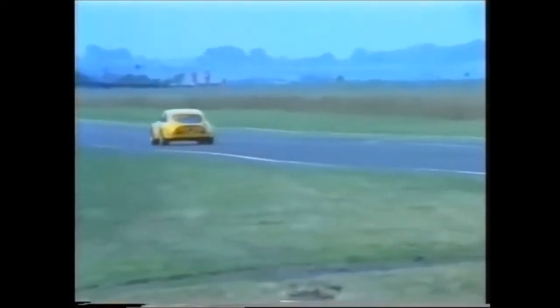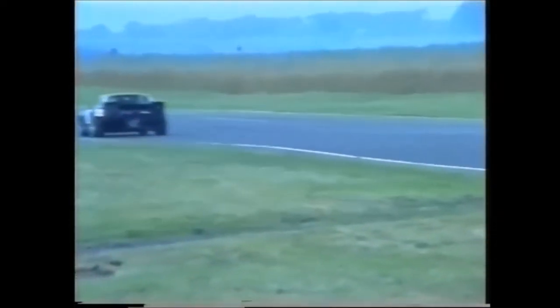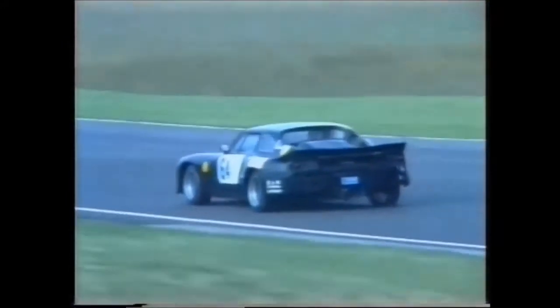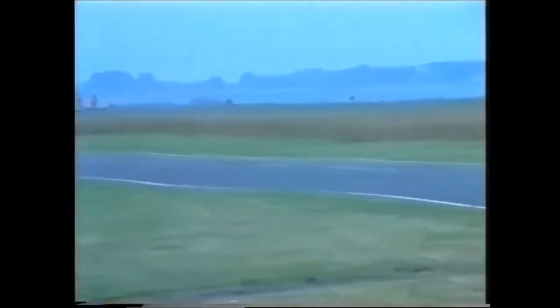Number 13 going through there — that was Philip Wadsley in the Mini Gem GT. A total of some 26 cars are coming out for this practice session. Tony McQueen going through there, number 64 in the Davrian Mk7.